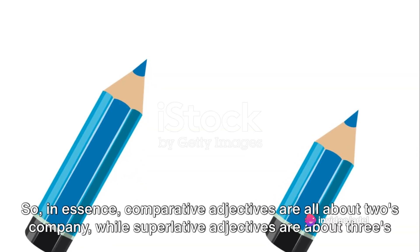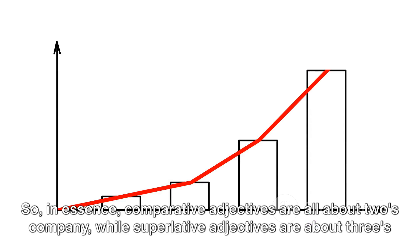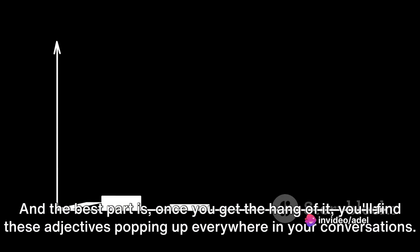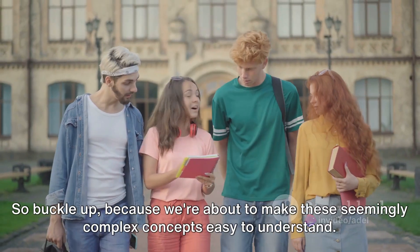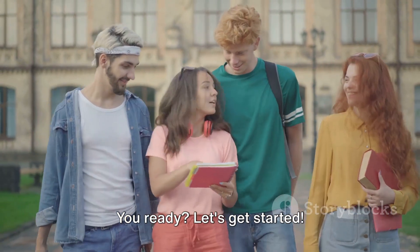So, in essence, comparative adjectives are all about two's company, while superlative adjectives are about three's a crowd. And the best part is, once you get the hang of it, you'll find these adjectives popping up everywhere in your conversations. So buckle up, because we're about to make these seemingly complex concepts easy to understand. Let's get started.